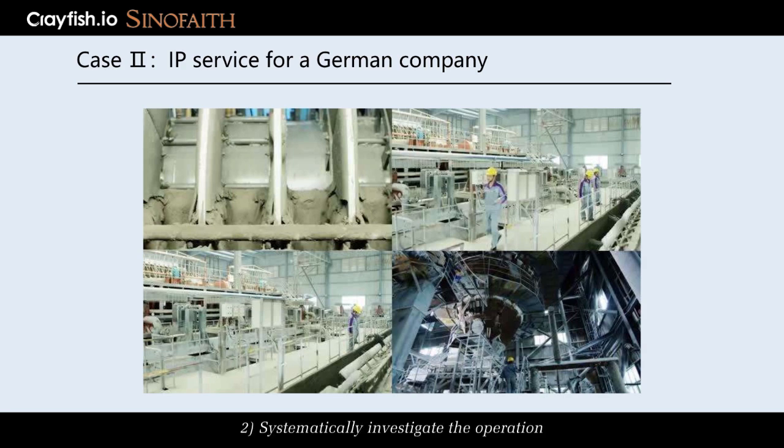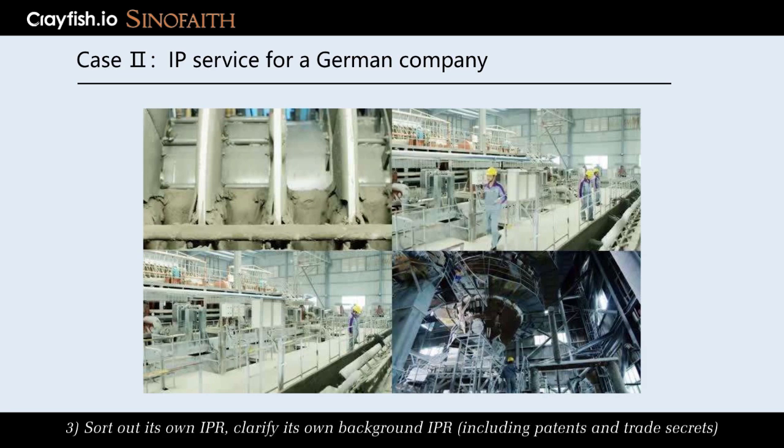2. Systematically investigate the operation, credit, litigation-related R&D, and IP of the partners. 3. Sort out its own IPR.